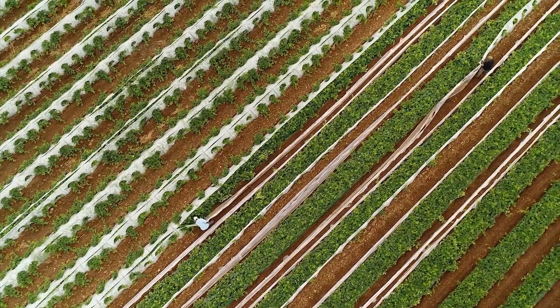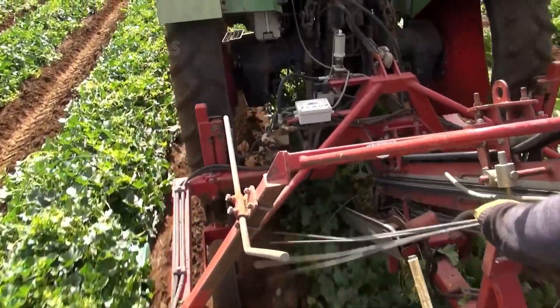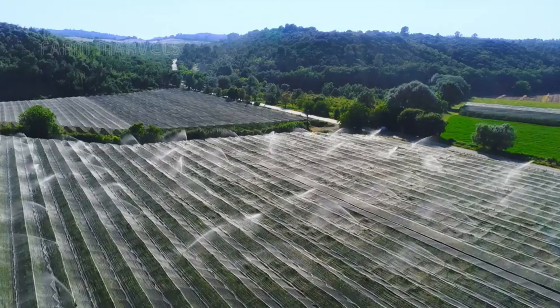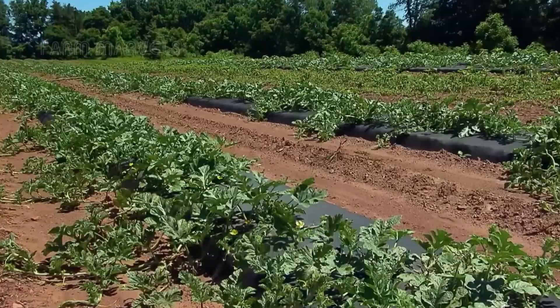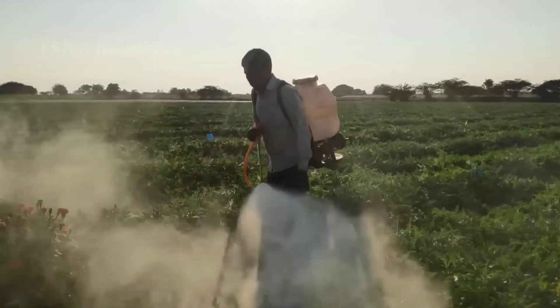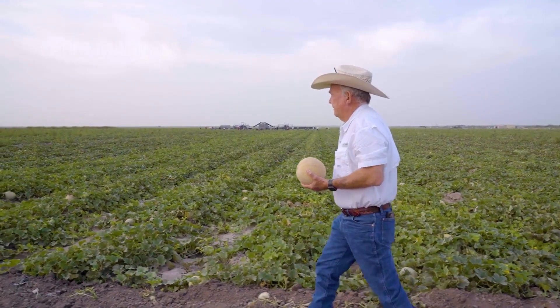Every plant is monitored from the day it is seeded. Farmers track temperature changes, soil conditions, and even wind patterns to ensure each cantaloupe receives the optimal environment for growth. Gone are the days when farmers relied solely on instinct to determine ripeness. Today, many large-scale farms use AI-powered sensors and satellite imaging to monitor plant health, irrigation levels, and potential disease outbreaks in real time. However, many argue that these scientific advancements have yet to match the intuitive expertise of seasoned farmers who have spent decades working the land.